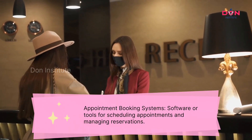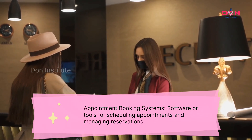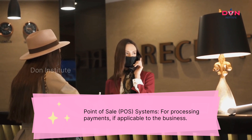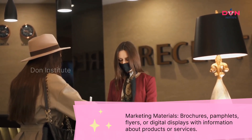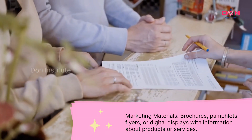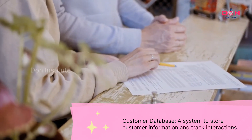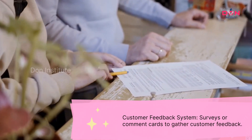Appointment booking systems: Software or tools for scheduling appointments and managing reservations. Point of sale (POS) systems for processing payments, if applicable to the business. Marketing materials — brochures, pamphlets, flyers, or digital displays with information about products or services. Customer database: A system to store customer information and track interactions. Customer feedback system: Surveys or comment cards to gather customer feedback.